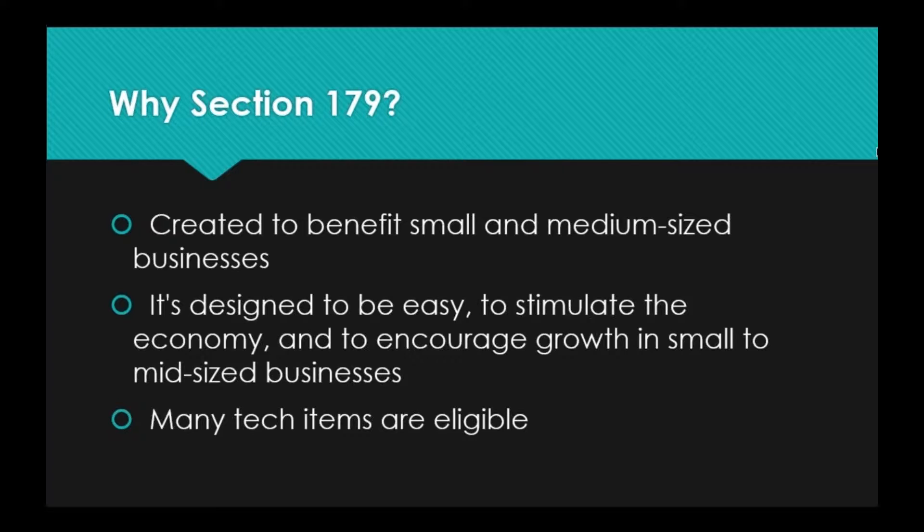Section 179 is also designed to stimulate the economy by taking the total of your taxable income and bringing that down, which leaves more money for you after tax season. You can then put that back into the economy by making more purchases to benefit your business, which benefits your employees, and so on. It's also meant to encourage growth in small businesses by encouraging purchases that better serve your clientele and grow your business. Since many tech items are eligible, we want to make sure you have this information and can use it to its fullest advantage.